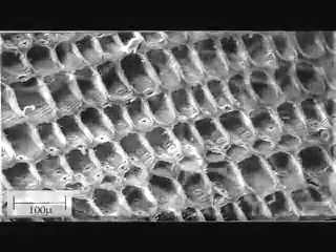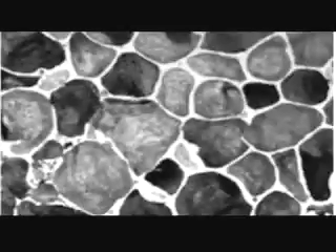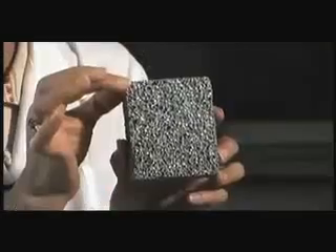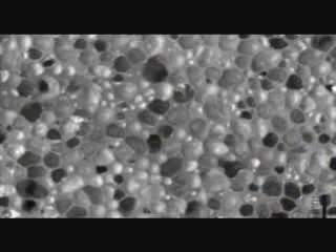A relatively new class of materials called metal foams offer significant advantages. First of all, they are light. This piece of metal foam is made of aluminum, and it has a density of about 10% of the original aluminum. On the other hand, this type of closed-cell metal foams, when you put it under loading, it can absorb a lot of energy.